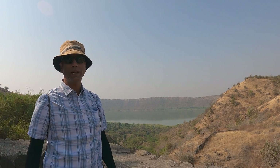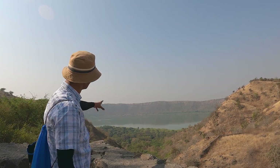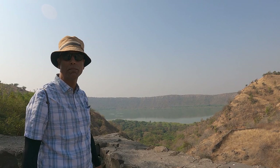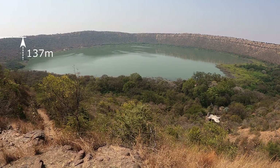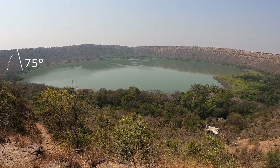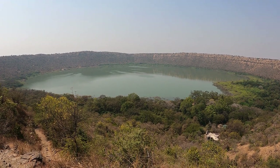A meteorite came in at a low angle of about 35 degrees from the northeast, and then it cut this groove and impacted with a force of 6 megatons to create a 150-meter-deep crater. The crater rim is 137 meters high with a 75-degree slope to the crater basin. It is 4.8 kilometers all around at the water level.